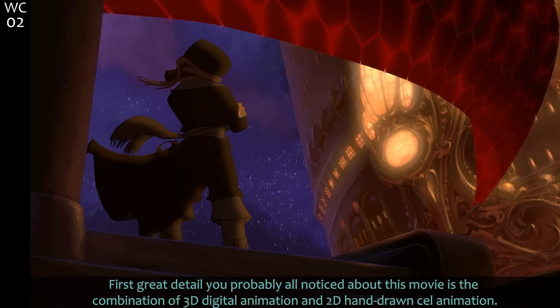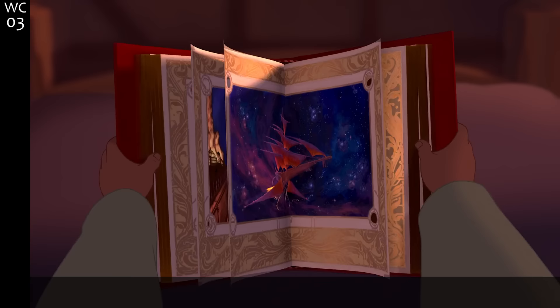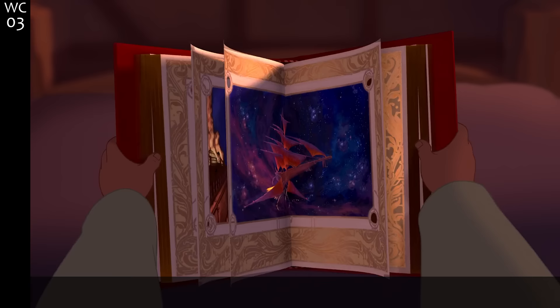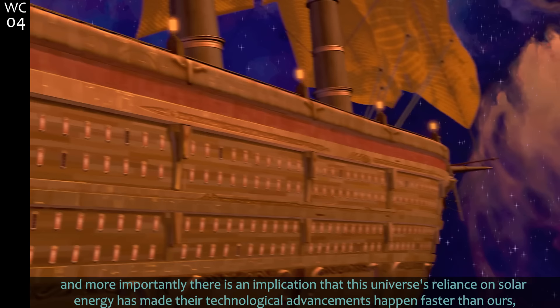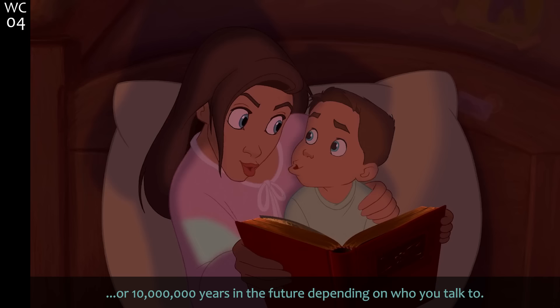The first great detail you probably notice about this movie is the combination of 3D digital animation and 2D hand-drawn cell animation. Wins to sci-fi tech because holographic projection books are sweet, and more importantly there's an implication that this universe's reliance on solar energy has made their technological advancements happen faster than ours — especially if this is supposed to be 18th century-ish, or 10 million years in the future, depending on who you talk to.